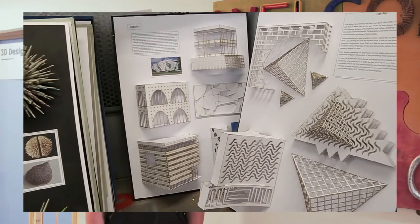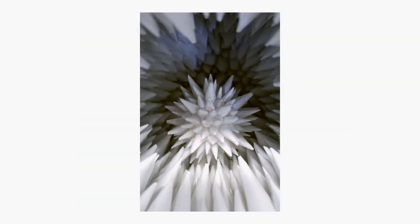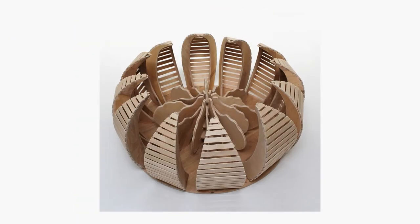I chose 3D design because I was interested in doing an A level with coursework and I've got an interest in going into engineering. There are lots of great facilities here, with plenty of help from technicians, teachers and other students as well.